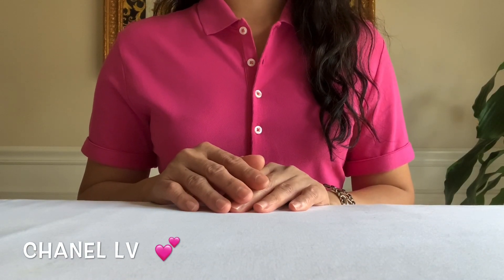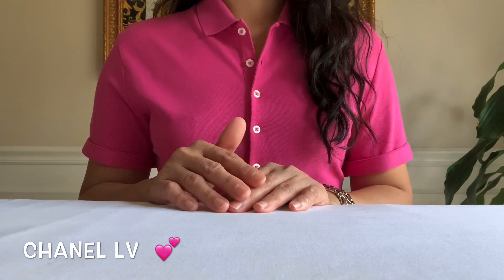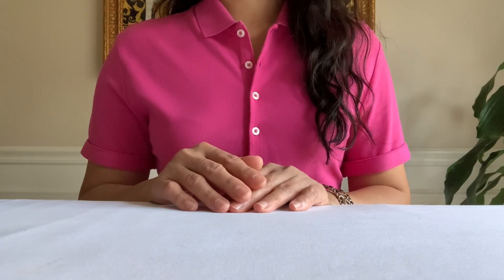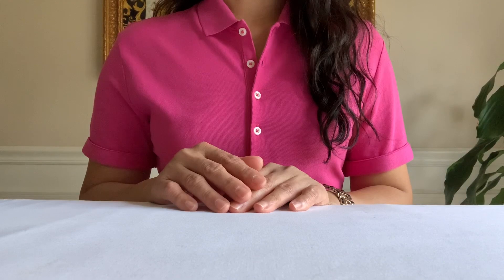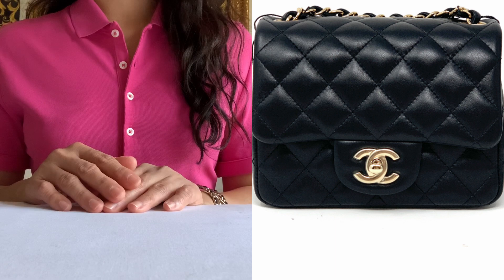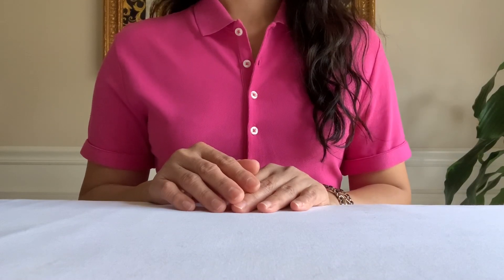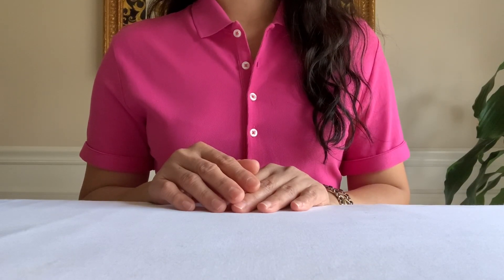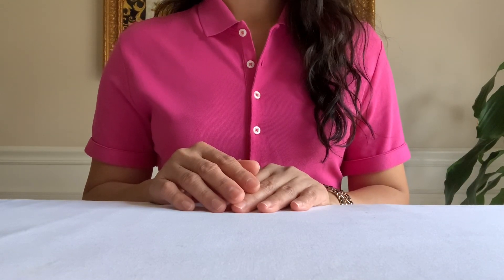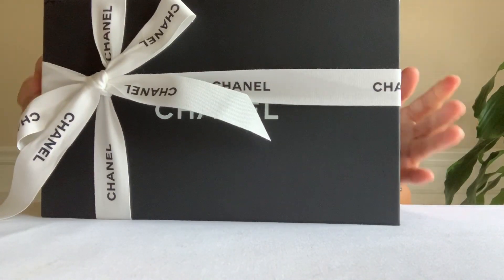Hey guys, hope you're doing well. This is Chanel LV. Today I would like to share with you my last order. My sales associate has been texting me last week telling me that the last order they can do over the phone was Saturday. She texted me these two pieces — it's a mini flap in gray and black. It took me a couple of hours to decide because they are both beautiful, but I decided on the black. Without further ado, let me show you — I already unboxed this.